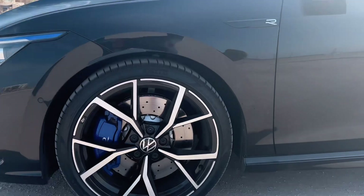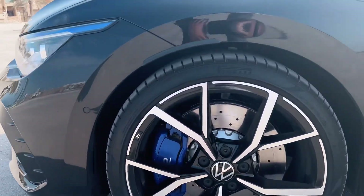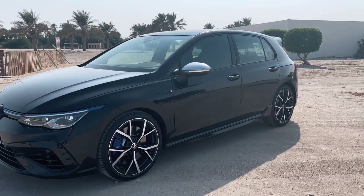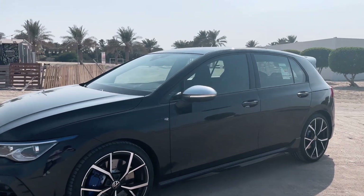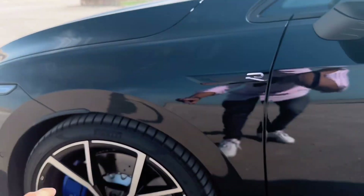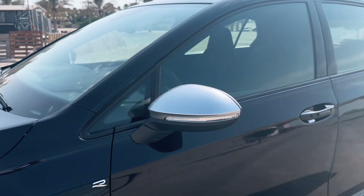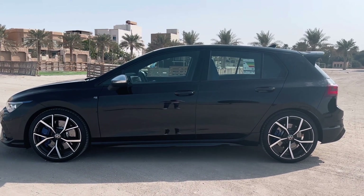Coming round to the side, we've got 19-inch alloys — really sexy. I love the design with the spokes of the wheels. We've got the iconic calipers with the Golf R logo in blue, which really stands out. The color of this car is black, what Volkswagen call deep black. I was very happy when I picked it up from Volkswagen Bahrain and they said they had it in deep black — it's probably my favorite color. You notice the R design all around the car, on the calipers and also inside the interior. Nice side mirrors as well, in a silver color which stands out from the deep black. They've done a fantastic job designing this car — it's such a simple design, yet so beautiful and iconic.